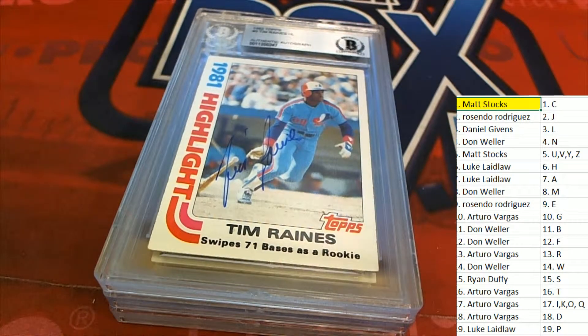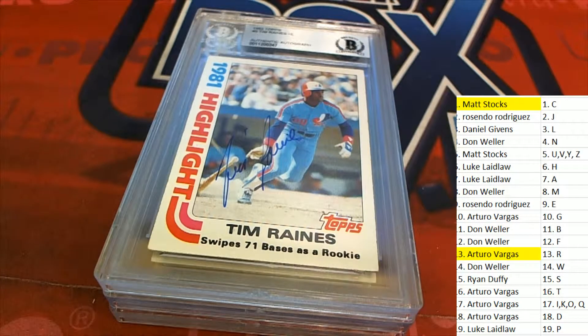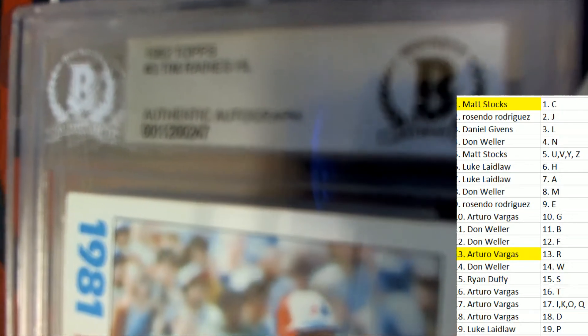Next up we have a Tim Raines — more Expos! Wow, letter R owner Mr. Arturo hits a Tim Raines. He's a Hall of Famer too. 1984 Topps — sorry, 1982.